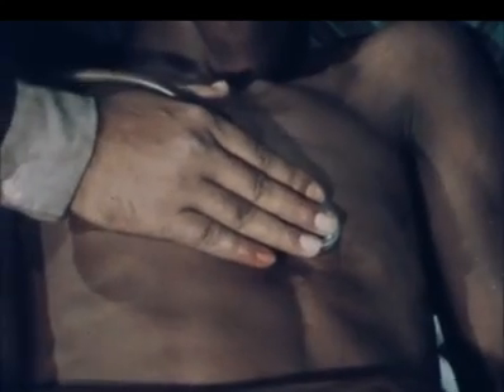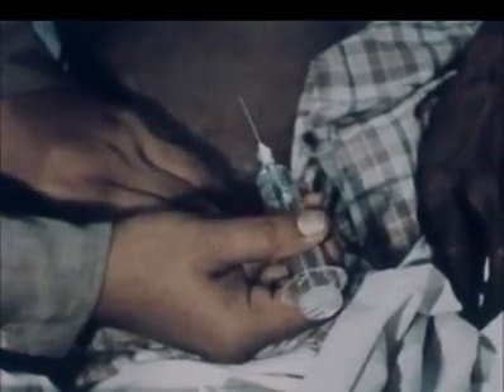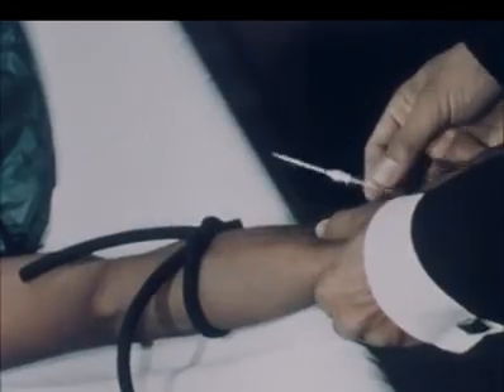The heart sounds are faint, and in very severe cases, rehydration can be quickly accomplished via the femoral vein. Later, after circulation is restored, the arm can be used.